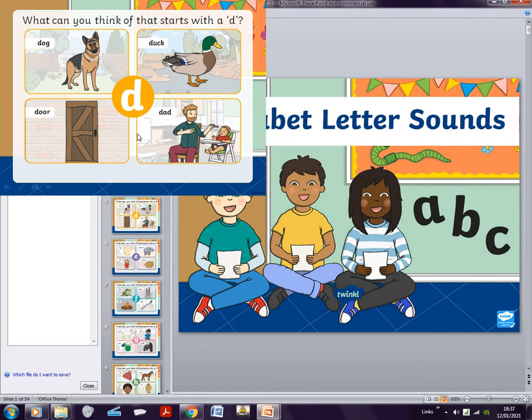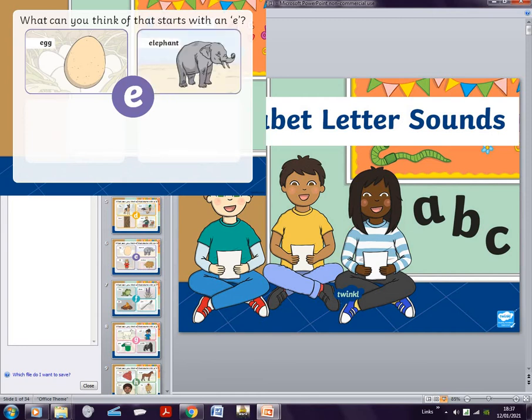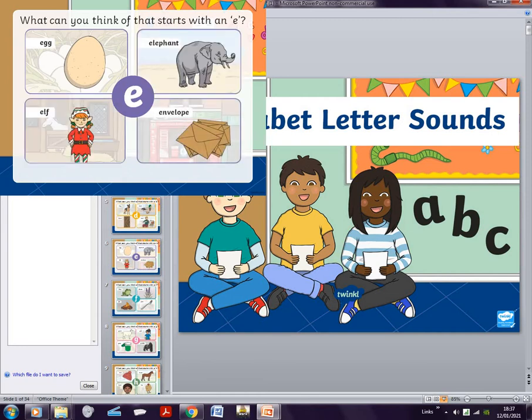Okay, back to the video. D is dog, door, dad. E is egg, elephant, elf, envelope. And elf is one of our Christmas things — Santa and his elves. That's Christmas, which just passed about one or two weeks ago.